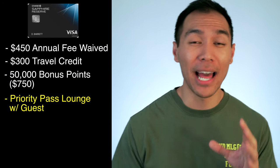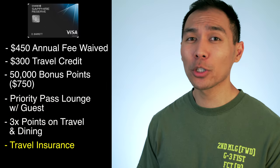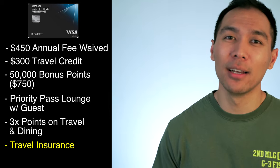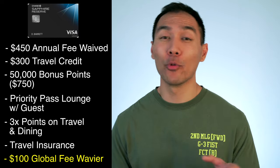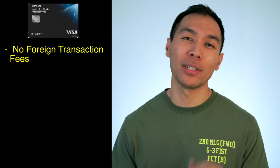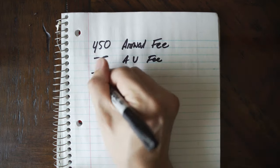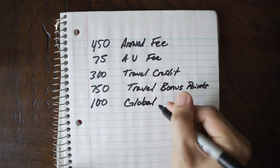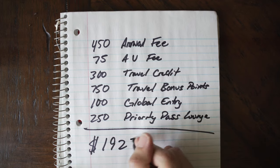Whenever you travel, you get Priority Pass airport lounge access for free with a guest. You also get three times the points on travel and dining worldwide, and automatic travel insurance on trips purchased with the card — including trip cancellation, delayed interruption, lost baggage, and auto rental collision. You get a $100 Global Entry sign-up fee reimbursed every four years and no foreign transaction fees. To tally this up: $450 annual fee waived, $75 authorized user waived, $300 in annual travel credits, $750 worth of travel, $100 Global Entry reimbursement, and $250 Priority Pass lounge access — a total of $1,925 worth of perks.